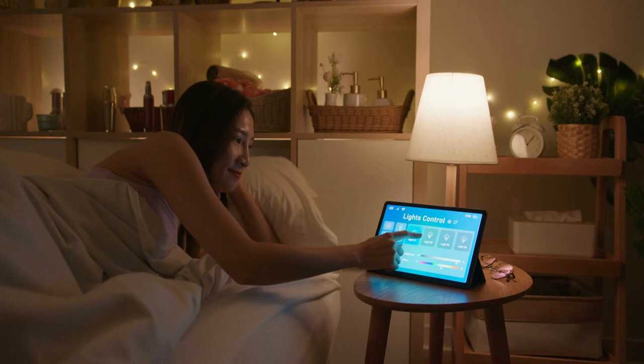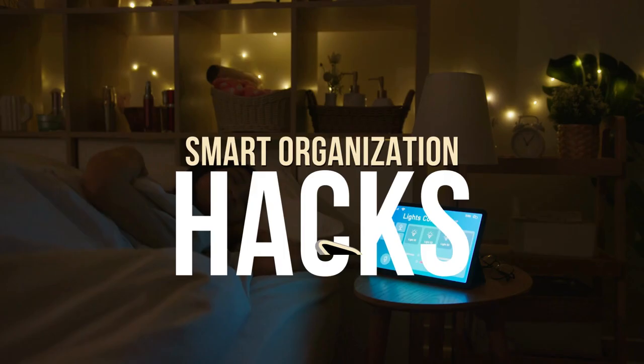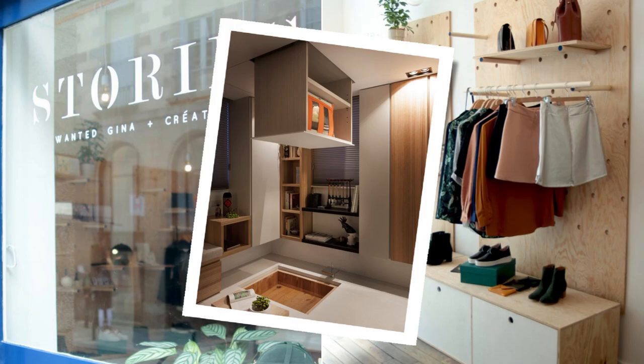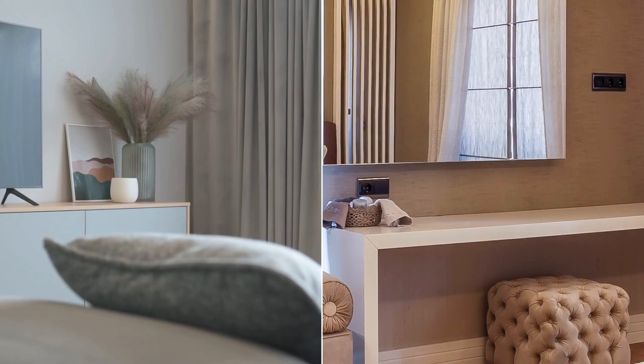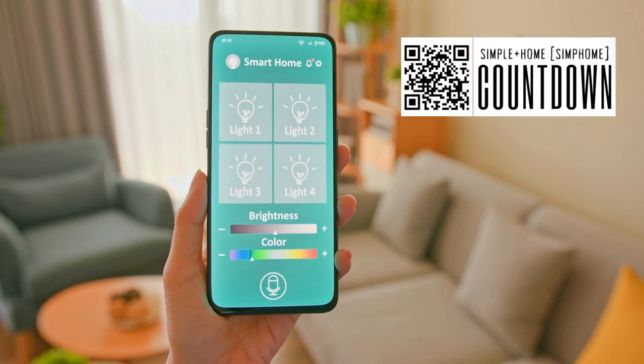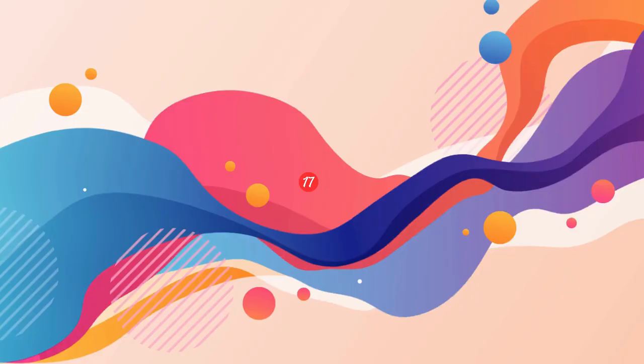Embark on transforming your cozy home into a smart living haven with the following 17 small house smart organization hacks. Whether crafting a multi-purpose Murphy bed, organizing a multi-brand boutique, or devising a minimalist modular panel design, these ideas will bring a sense of style and sophistication to every corner of your small space, ensuring every square foot works hard for you. Get ready to uncover a world of potential right inside your four walls. Simphome curates you with the list.